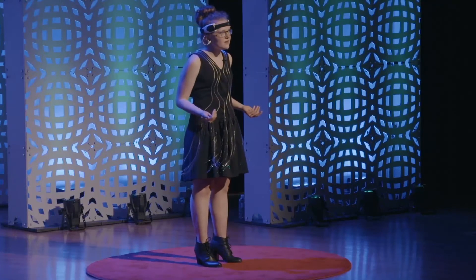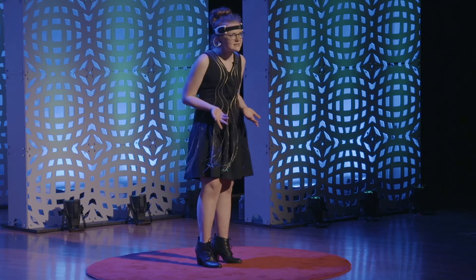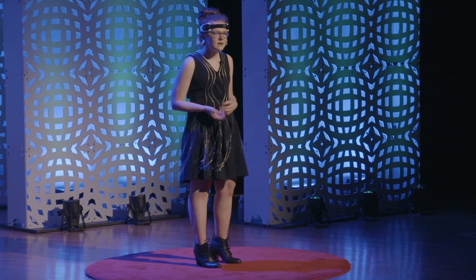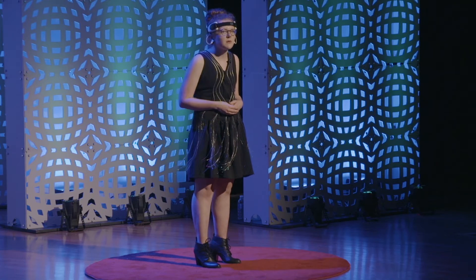Now look at me. Would you consider me a nerd? However, I'm a girl, and I do have glasses, and I'm wearing a light-up dress. How is that even possible? I'm a 15-year-old who enjoys science and fashion, and I defied this stereotypical nerd by being myself — Grace Buckwater.